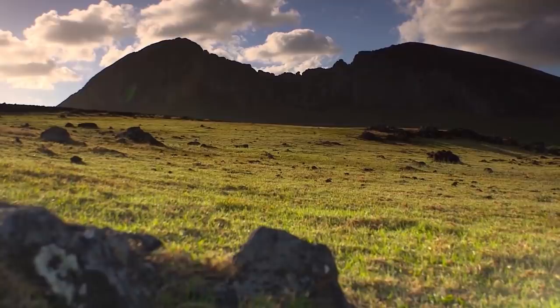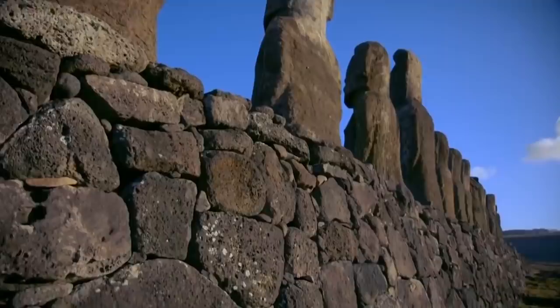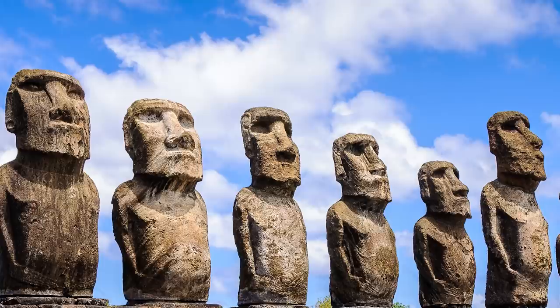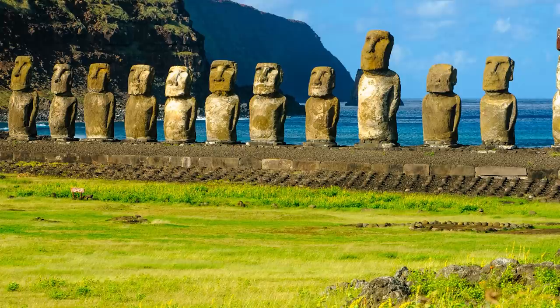Rapa Nui, better known to English speakers as Easter Island, is home to numerous stone works, including platforms called ahu, walls, houses, and petroglyphs. But it's most famous worldwide for its mysterious, enormous monolith statues called Moai, perhaps better known as the Easter Island Heads. These figures, many of which actually include bodies that have been buried over time by shifting soil, have perplexed archaeologists for decades. Researchers at Binghamton University in New York discovered that the location of the statues was tightly linked with access to freshwater sources: the more water, the more statues; no water, no statues. The pattern proved consistent, so one of the mysteries of Easter Island has been partially resolved.